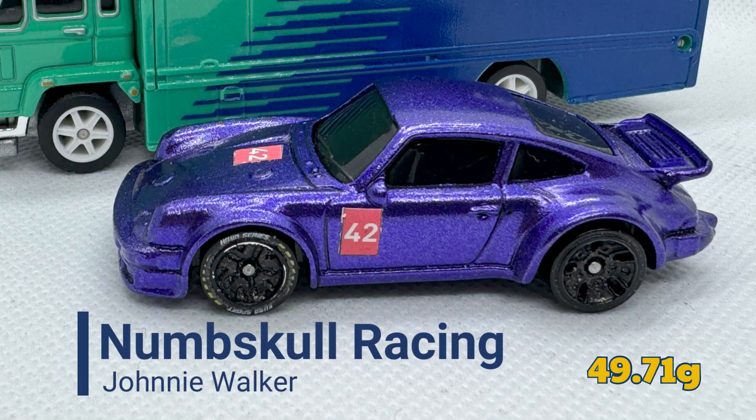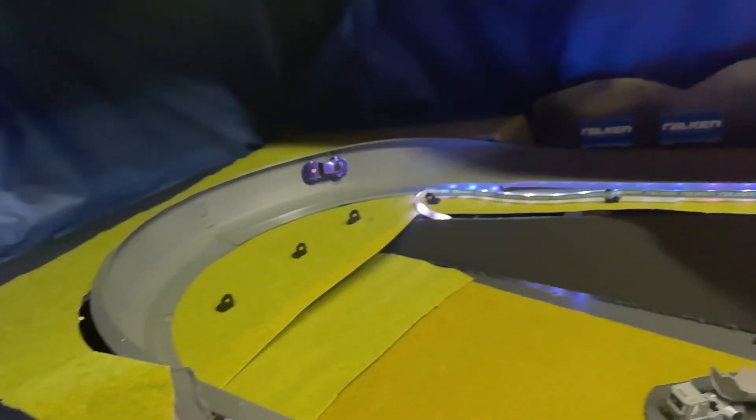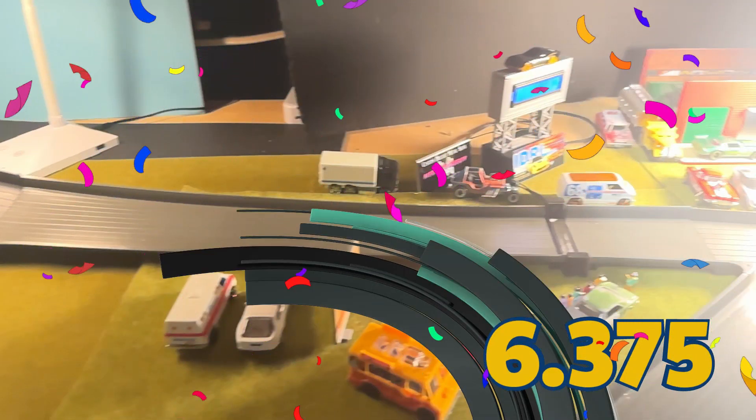Next up is Johnny Walker of Numskull Racing, weighing in at 49.71 grams. Nice drift around the bank turn. 6.375 seconds — that's an incredible time that will put him in pole position for now.